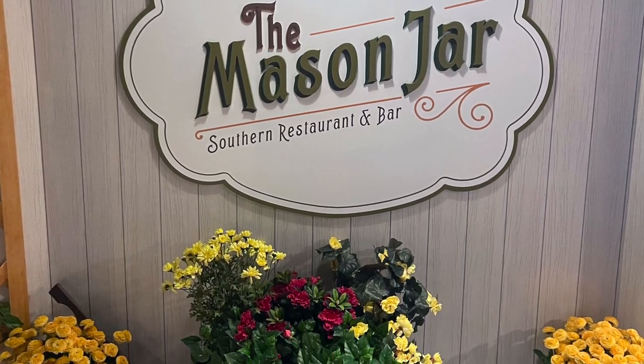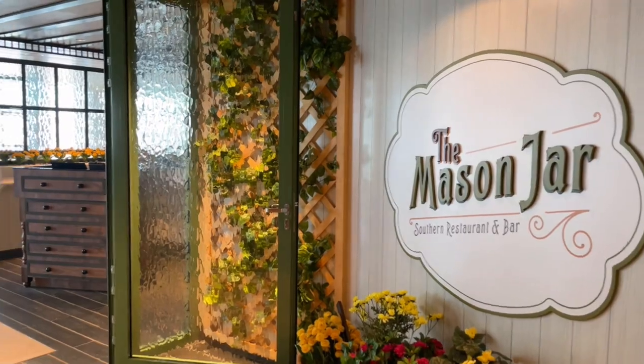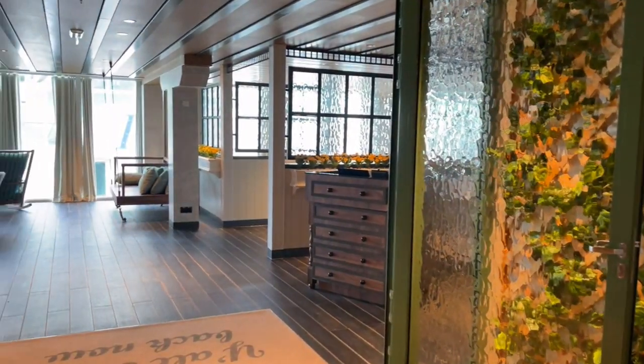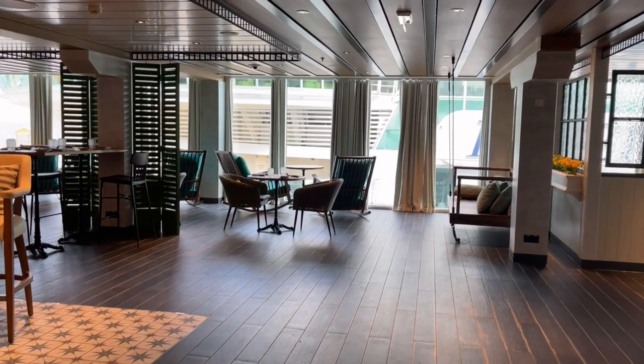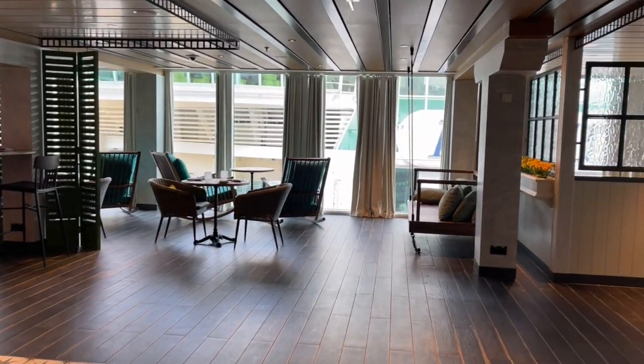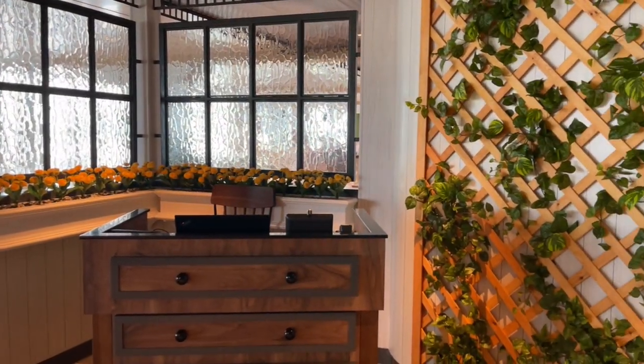First up is Mason Jar. Mason Jar is Royal's new restaurant concept, which is southern food. Currently it is exclusive only to Wonder of the Seas. We actually ate at Mason Jar twice — once for dinner and then a second time just for apps.